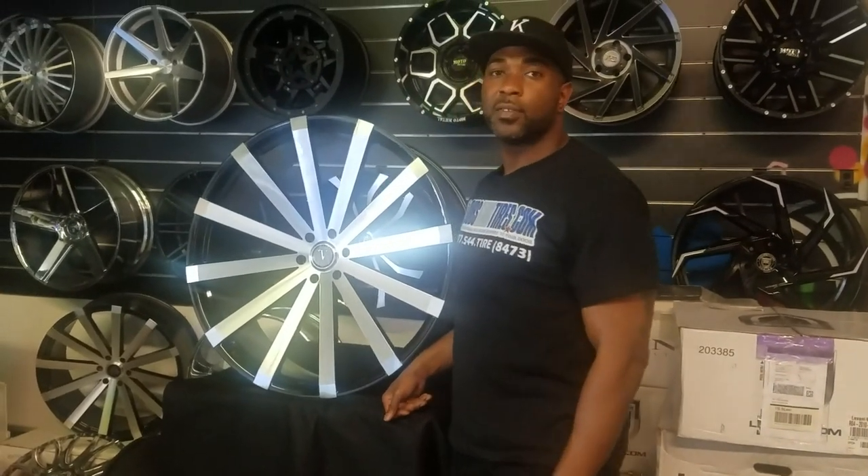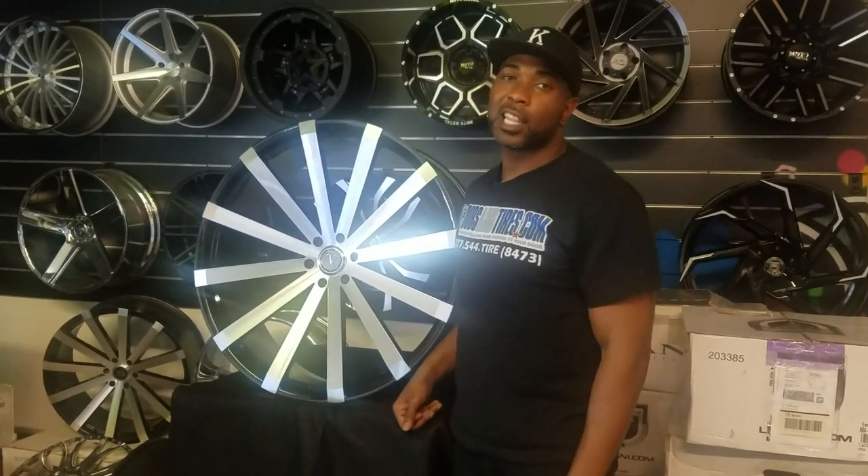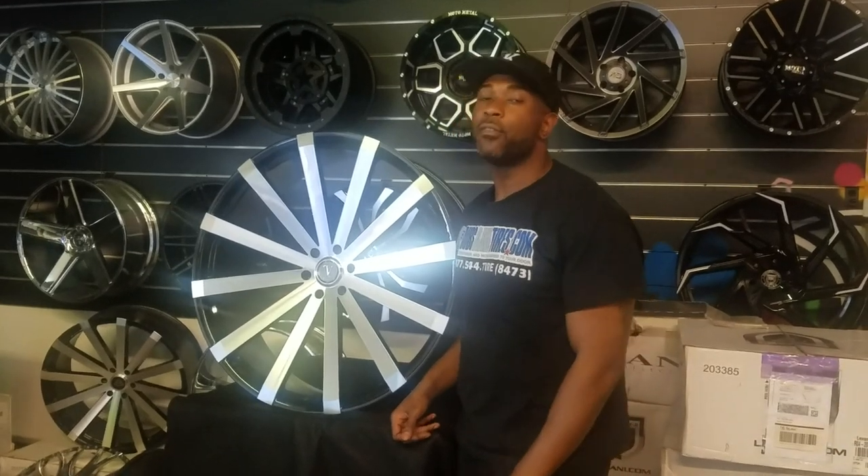This is your boy KB from Doves and Tires TV at dovesandtires.com. Tires, wheels, and more — ships here you go. Find us online at dovesandtires.com or call us at 877-544-8473.